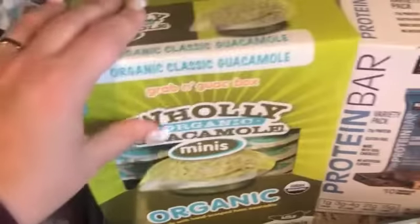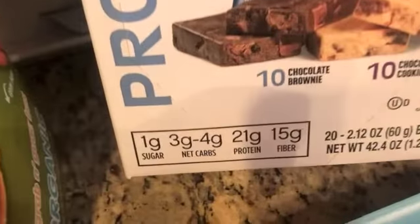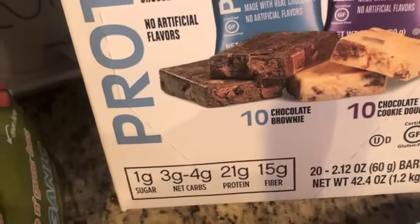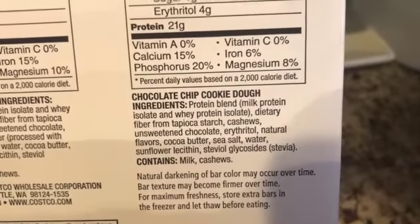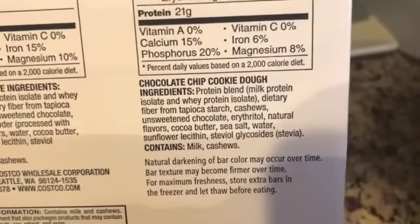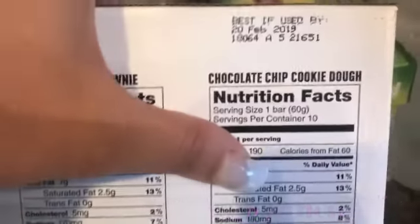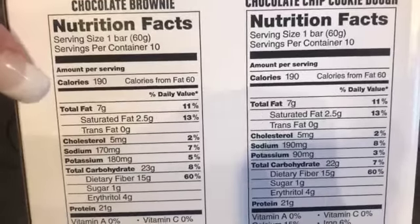I've never tried these but I heard they're amazing. Here are the macros: one gram of sugar, three to four net carbs, 21 grams of protein, and 15 fiber. It's a protein blend — whey isolate — and that's good. Fiber, cashews, chocolate, erythritol, cocoa butter, sea salt, water — not bad at all! There's a chocolate chip cookie dough flavor and a chocolate brownie flavor. Each is 190 calories and seven grams of fat.